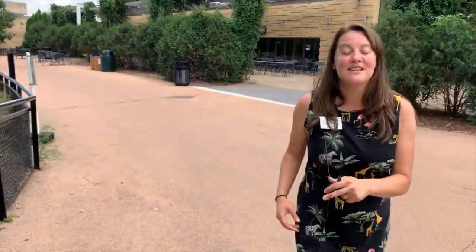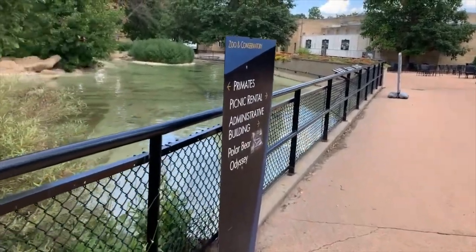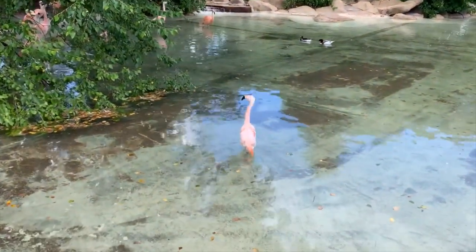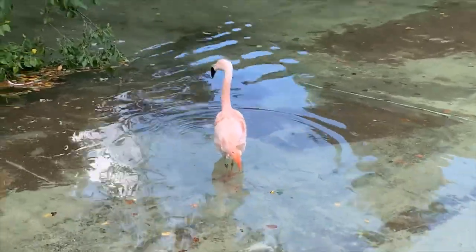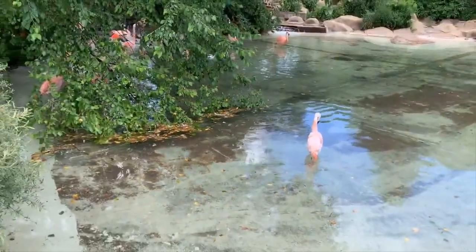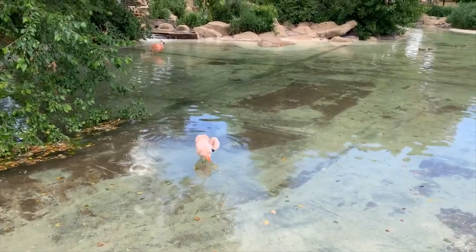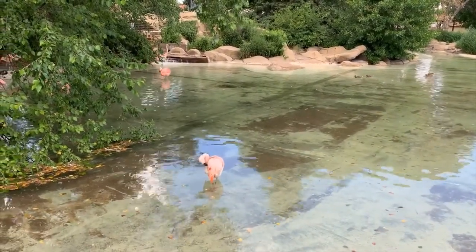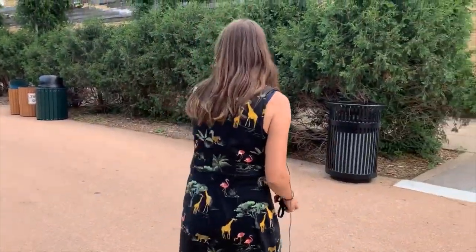Coming around the corner is always a fun sight in summertime — it's the flamingos! They are out on exhibit ready to dazzle you with their beautiful coloring. Flamingos get their color from their food source — specifically from the shrimp they eat, which helps them develop that pink coloring. When they're born they're actually a light gray, and as they eat they start developing those colors.